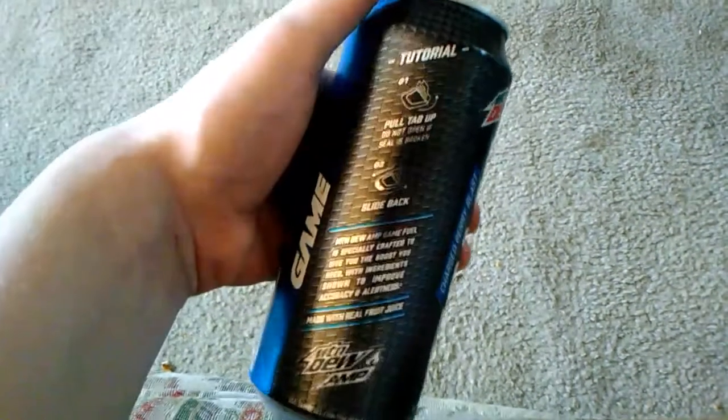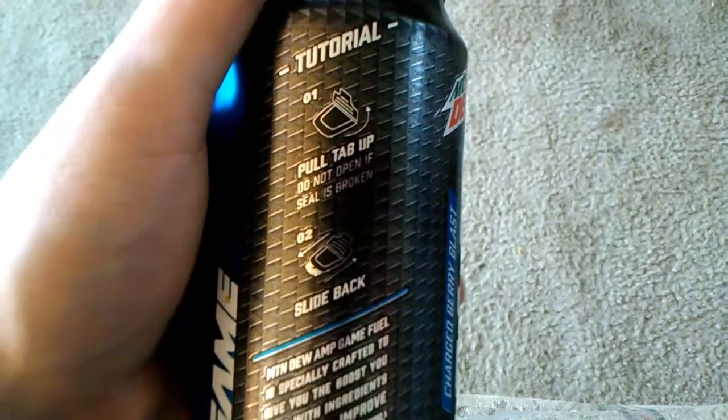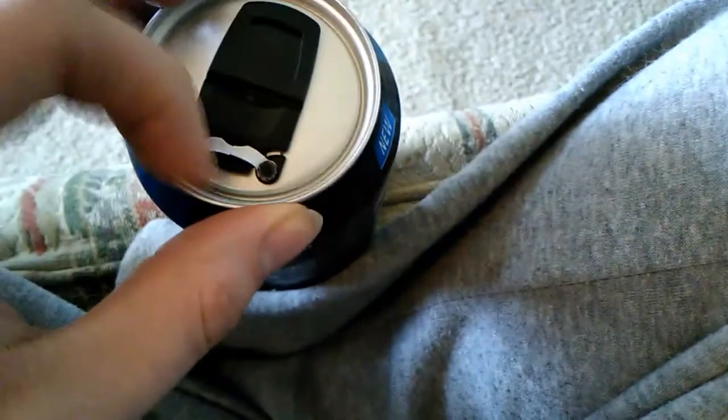For the most part, it's giving you a tutorial on how to open the thing, so might as well try that. Pull tab. Do not open if seal is broken. Slide back. So is that easy? Let's do it — try to do it on camera. Try not to get this thing to fall. Pull the tab back. This thing? Hold on a sec. Long and flap. Okay, I guess this is the flap.